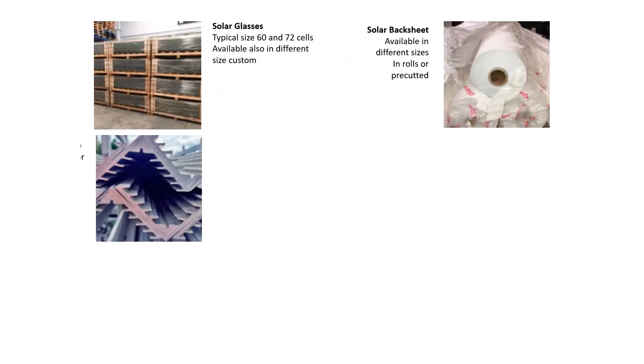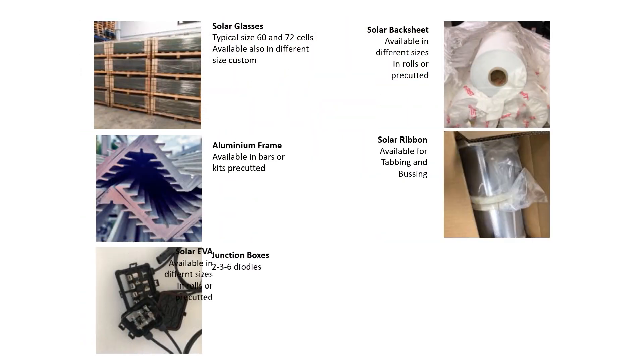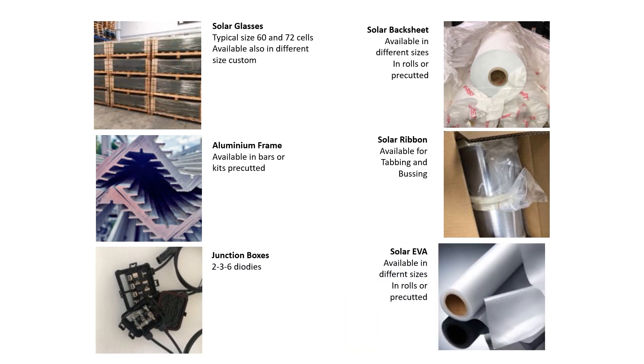Our consistent quality service helped us establish ourselves as a reliable supplier, allowing us to supply other materials for module manufacturing such as ribbon, EVA, backsheet, frames, junction boxes, and glass.